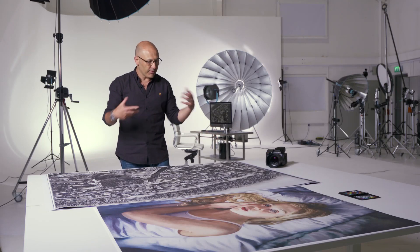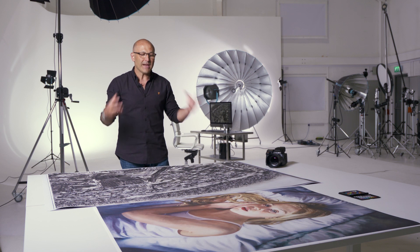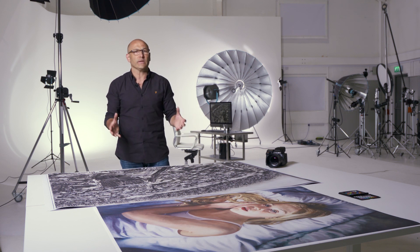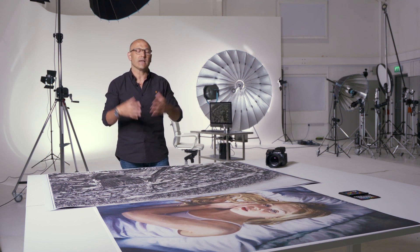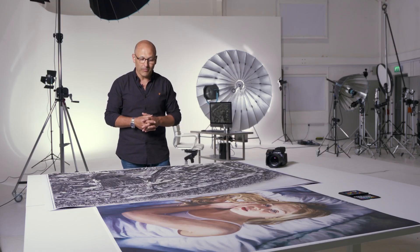The detail throughout this reproduction is absolutely superb, and that is afforded to us by the quality of Hasselblad lenses, Hasselblad optics, and of course the camera medium format sensor as well. Now while we're on the subject of colour...